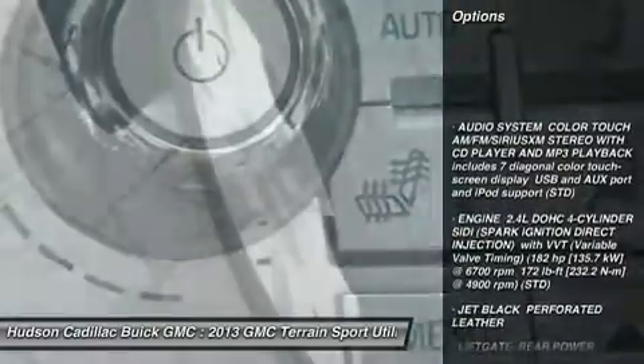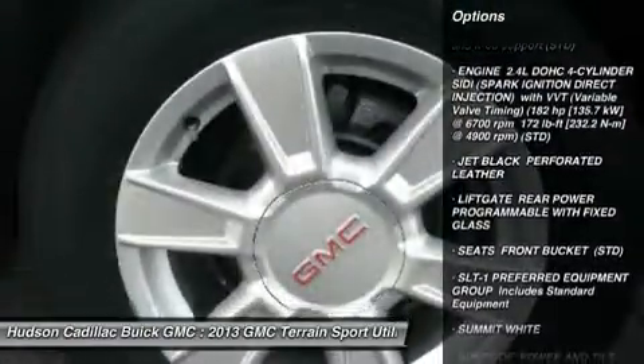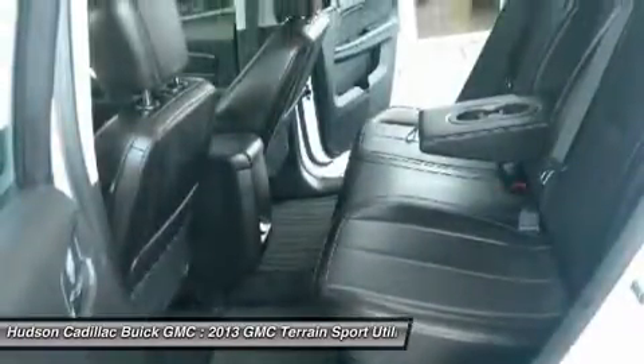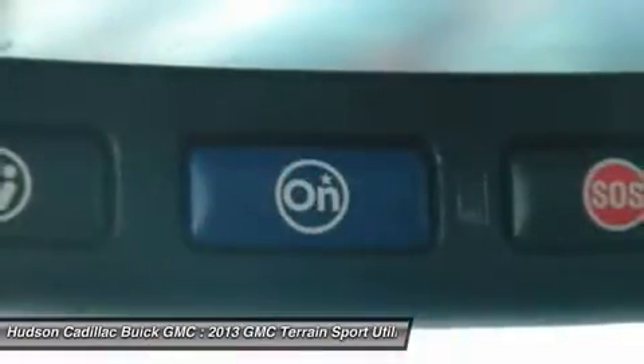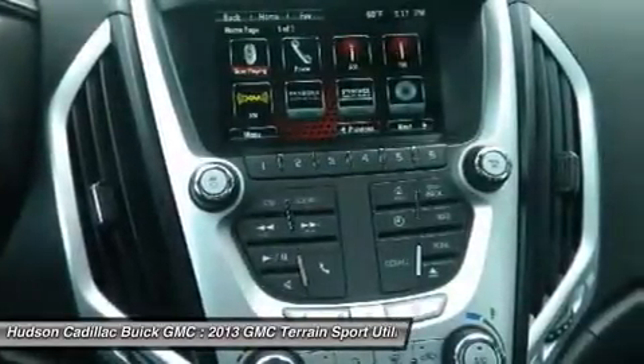Steering wheel audio controls, keyless entry, remote engine start, all wheel drive, anti-lock braking system, leather wrapped steering wheel, Bluetooth, power steering, adjustable steering wheel, four wheel disc brakes. Take this vehicle for a spin and see why so many shoppers are now proud owners.